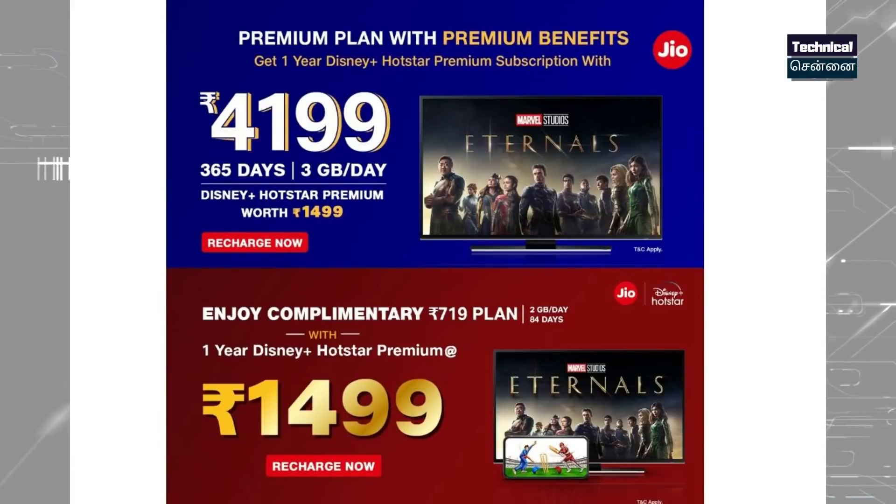If you want to check all the plans, the first plan is ₹1,499. This plan is valid for 28 days with daily 2GB data, unlimited calls, SMS, Jio Apps, Jio Cinema, and Disney Hotstar included.